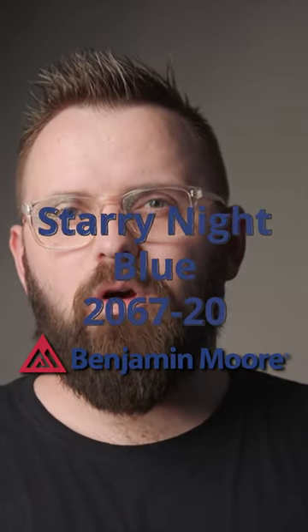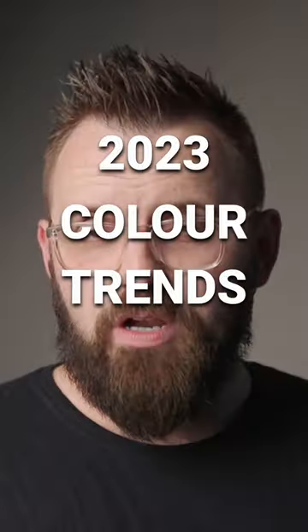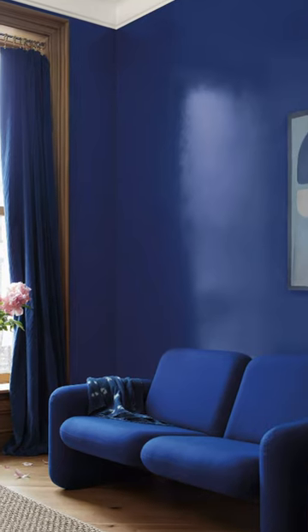Story Night Blue by Benjamin Moore was recently announced as one of the 2023 Color Trends colors, which means you can look forward to seeing it a lot next year. But if you're wondering how to use it in your home, not to worry because I have some color pairings that work really well with it.